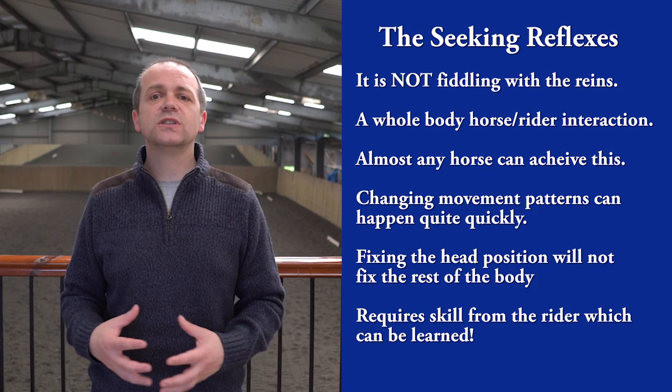So to find out more, click the link below and check out the brand new course about the seeking reflexes.